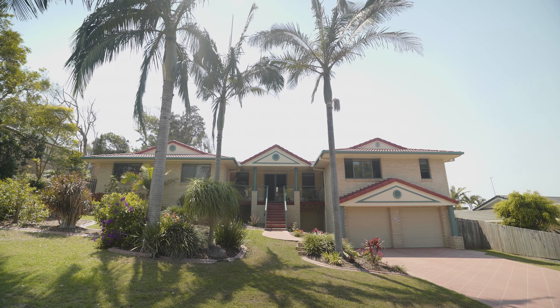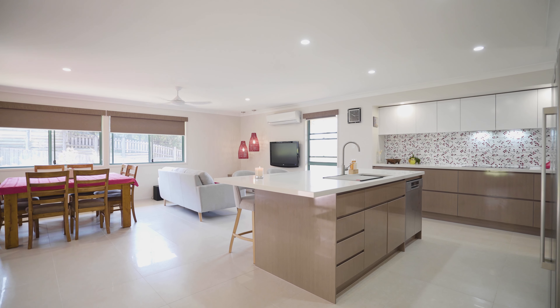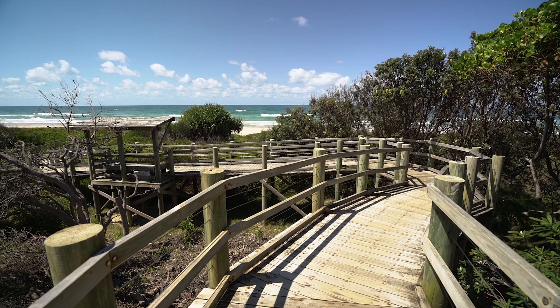Enjoy the best that East Ballina has to offer with this spacious family home, showcasing a contemporary style and impressive year-round entertaining spaces, all just moments to the pristine waters of Angels Beach.